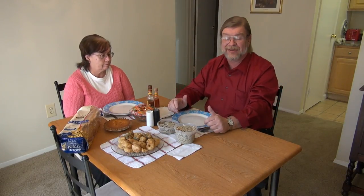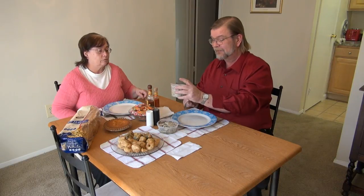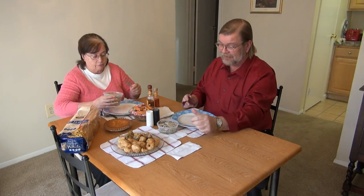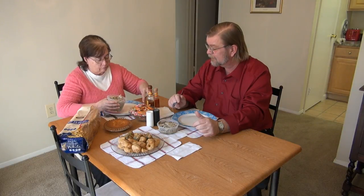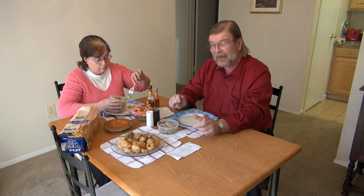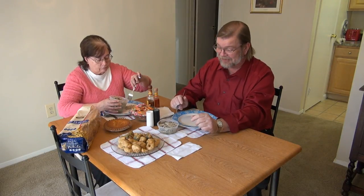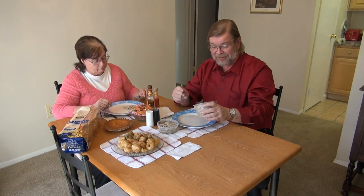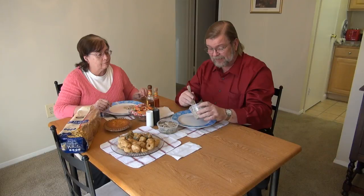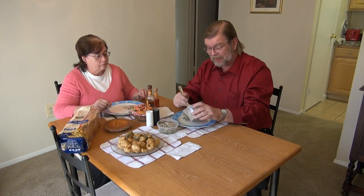So now we're going to try some of these delicacies that are new to us and see how this goes. Here we go — you want to go first? Sure. Beverly's going to go with kind of a small helping there. It's my understanding that these are traditionally eaten with some hot sauce, so we got some hot sauce out.